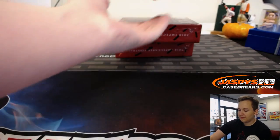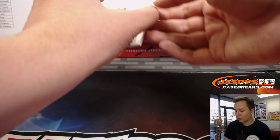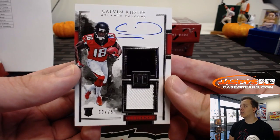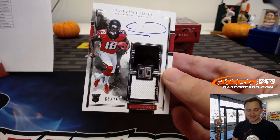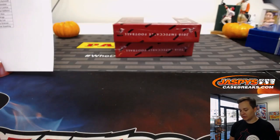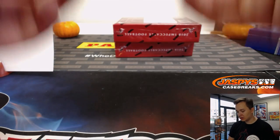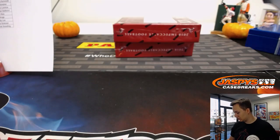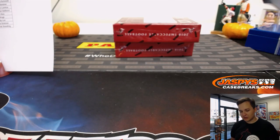The final hit of box number one is a dual relic autograph for the Falcons, 60 of 75 — Calvin Ridley. Nice hit for Johnny N, piece of the helmet up top and a jersey right there. Nice hit Johnny.